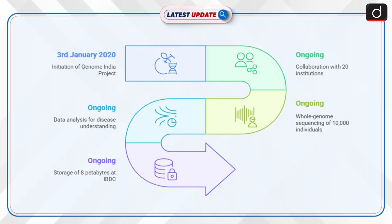The Department of Biotechnology (DBT) initiated the ambitious Genome India project on 3rd January 2020. It is led by the Centre for Brain Research at the Indian Institute of Science, Bengaluru, and involves collaboration with 20 institutions. The project involves whole genome sequencing and data analysis of 10,000 individuals to understand disease nature in the Indian population and develop predictive diagnostic markers. This huge dataset of 8 petabytes will be stored at the Indian Biological Data Centre in Faridabad.